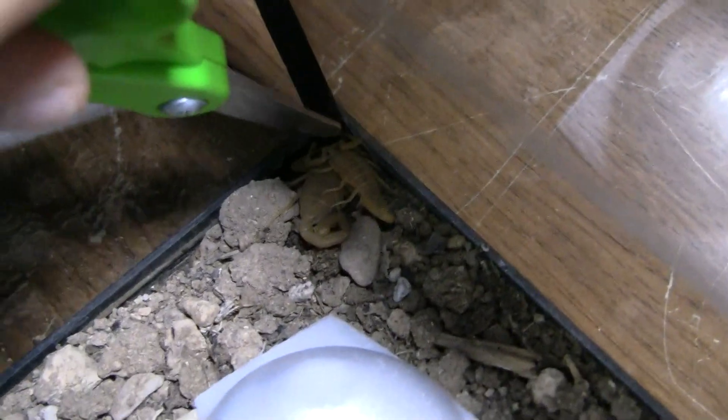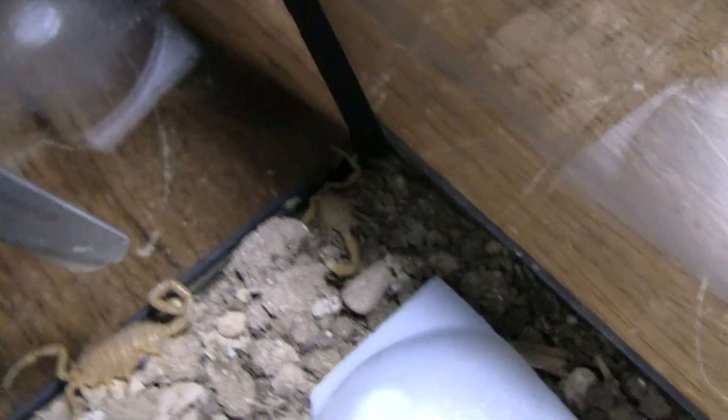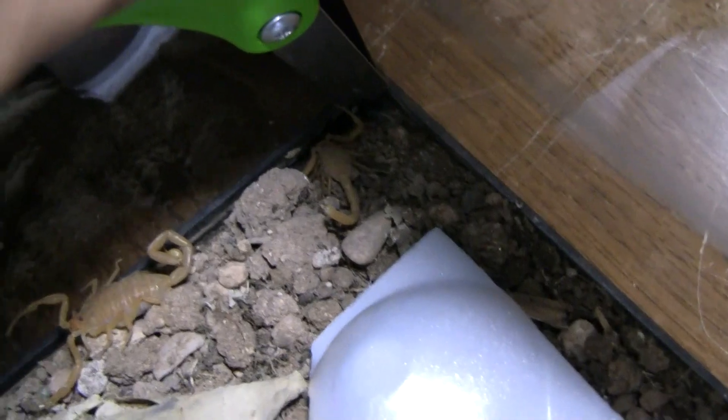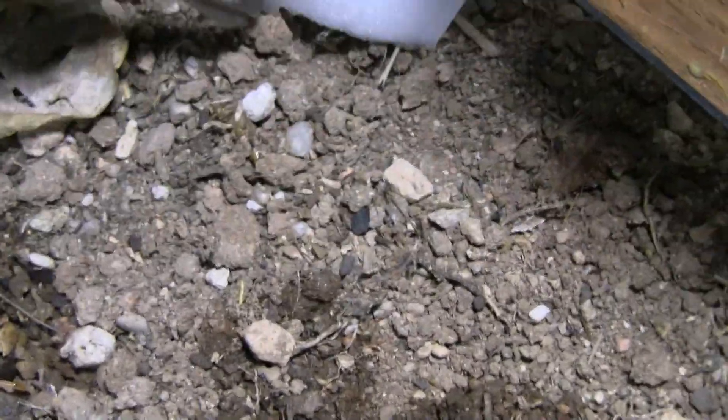Move this up and then push it — there's two scorpions right there. You want to see them run? Just do that. See, it's trying to sting — yeah, that's a defense mechanism that they have.